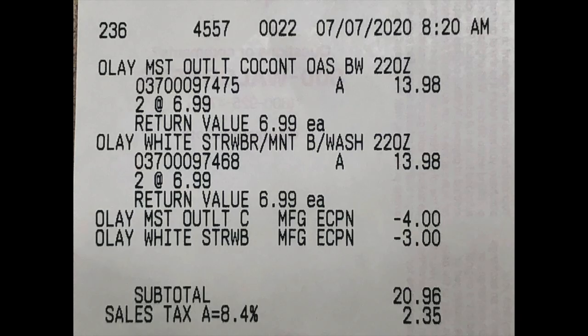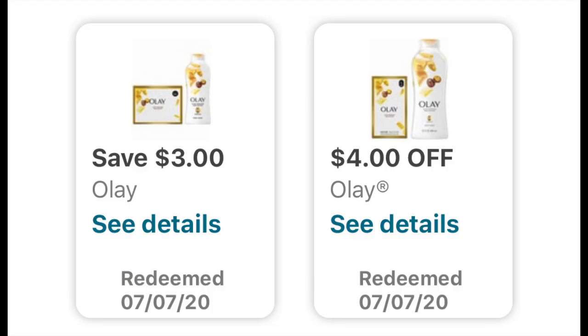That worked just as expected. This is something super simple for anyone to do — literally just four Olay body washes, the 22 fluid ounces. On my receipt, everything worked out fine. The subtotal was $20.96 after my coupons applied. The first coupon was $4 off two, and I also had $3 off two — a total of $7 in manufacturer coupons reduced from my price.